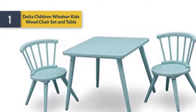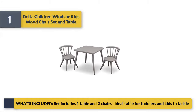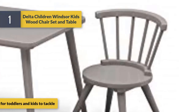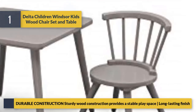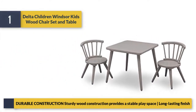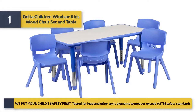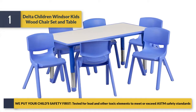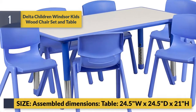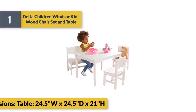Number one is the Delta Children Windsor kids wood table and chair set. The set includes one table and two chairs, ideal for toddlers and kids. Sturdy wood construction provides a stable base with a long-lasting finish. Child safety is the priority — tested for lead and other toxic elements to meet or exceed safety standards. Assembled dimensions: table 24.5W x 24.5D x 21H inches.